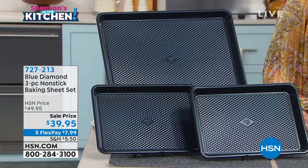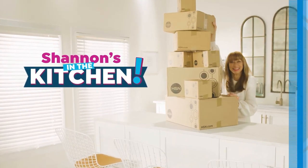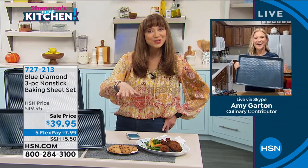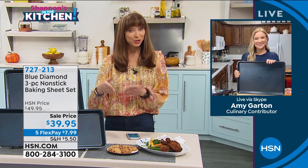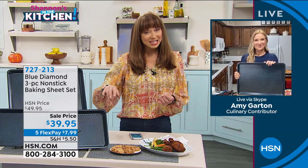We are going to go right to Miss Amy. Amy, it's always good to see you. I'm a fan of yours. I actually haven't gotten to air the Blue Diamond — I've seen other hosts do it. What's funny is I've actually purchased their products without even having it on the air, because it's genius to me.